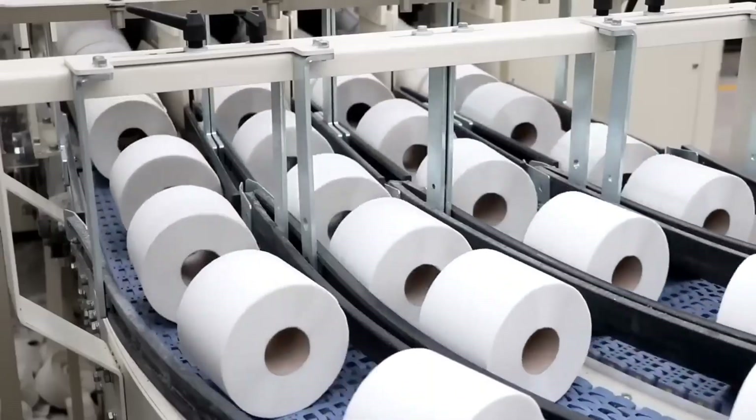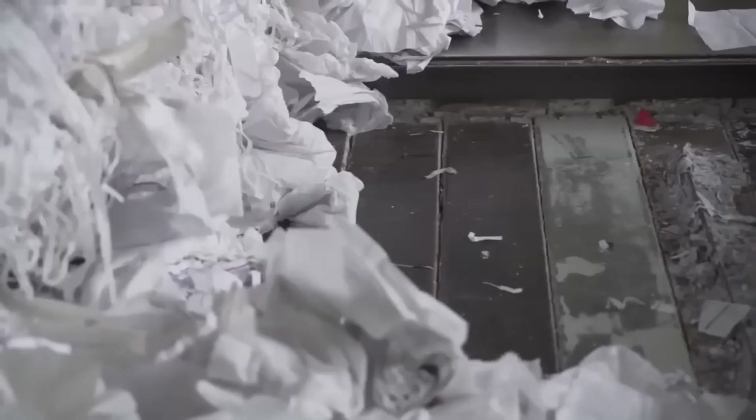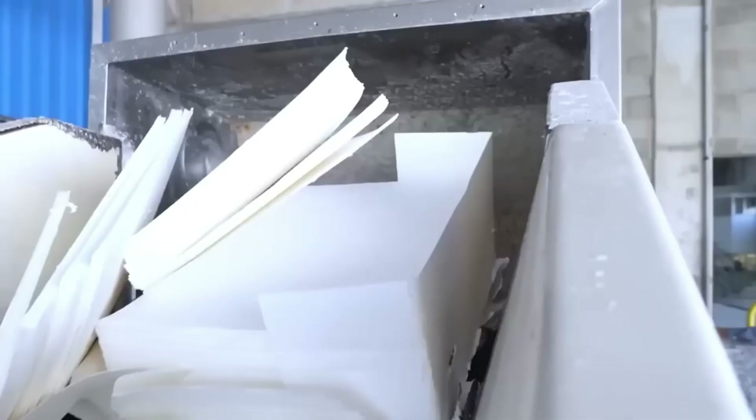But the story doesn't end there. Toilet paper is evolving. Today, many companies are embracing recycled fibers — from office paper, newspapers, and even cardboard. Recycled toilet paper uses less water, less energy, and produces fewer emissions.